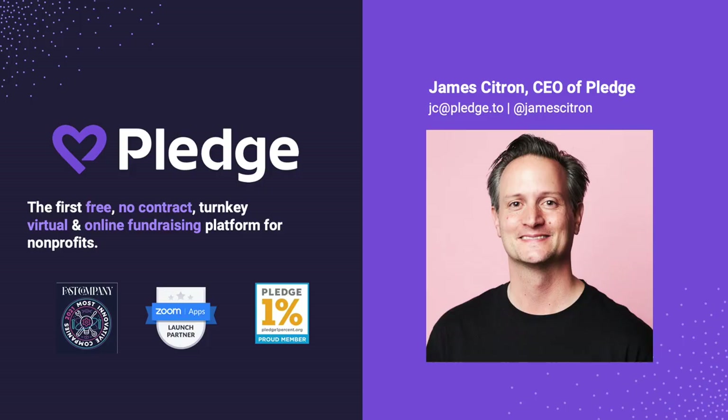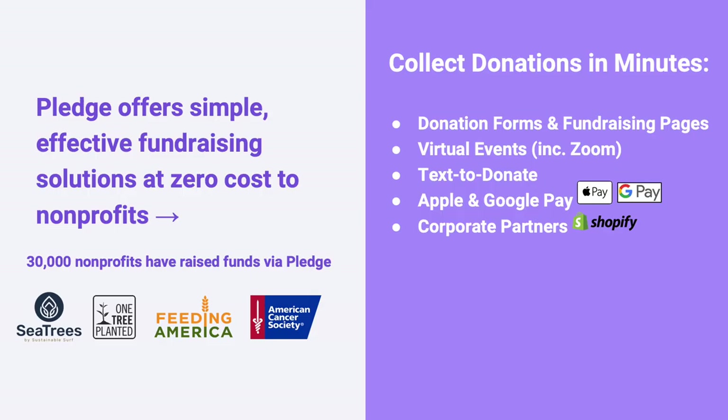A little bit about Pledge: we are a totally free, no-contract, turnkey fundraising platform for any non-profit. We've won a lot of exciting awards over the past year, including Fast Company's Most Innovative Company for the launch of the first Zoom donate button, which you're going to see a sneak peek of in one minute.